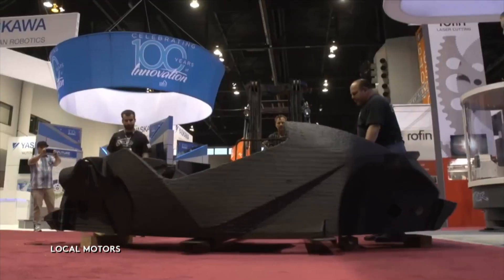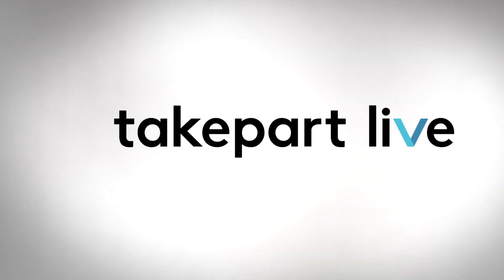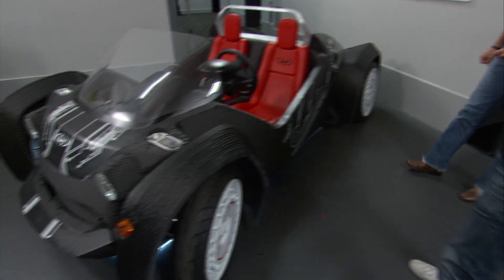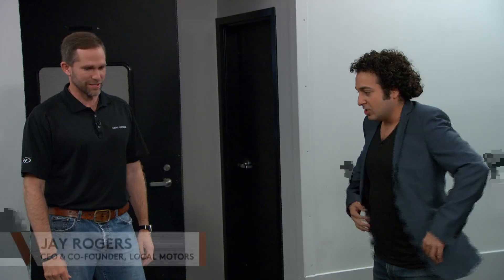So it's no surprise that the first 3D-printed car has arrived, called the Strati. Look at this gang! I love it! Oh my God, it's like a little hot rod and stuff. That's awesome.